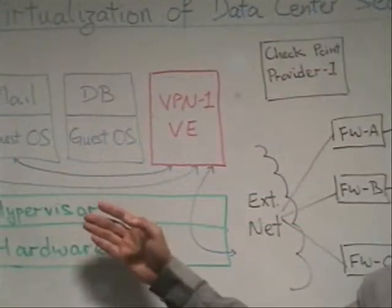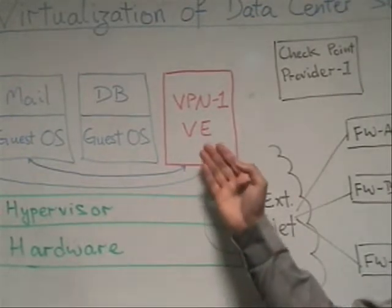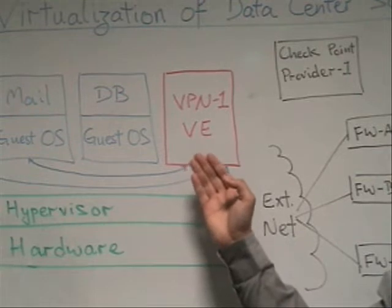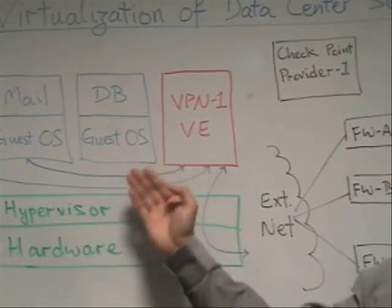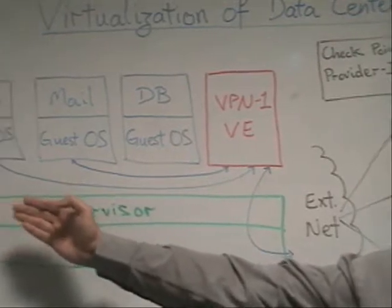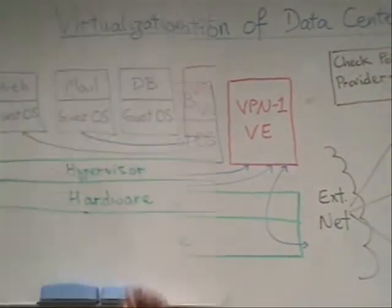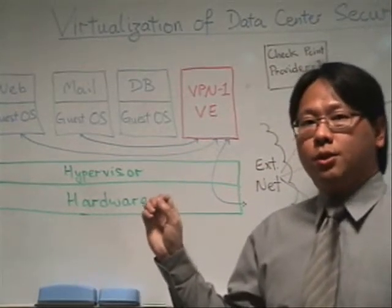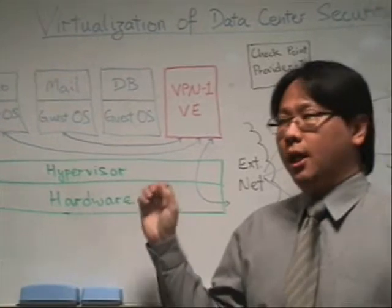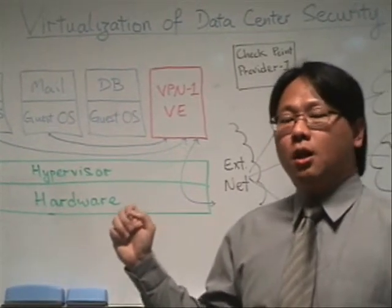Here at Checkpoint, to ensure that the same level of security is maintained with less hardware, we have a VPN1VE solution that gives you the ability to enforce access control to each one of these application servers as if they were managed and installed on a physical server. The VPN1VE solution runs and works as a normal security gateway from Checkpoint and can be managed by the same SmartCenter or ProviderOne solution from Checkpoint.